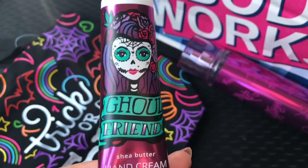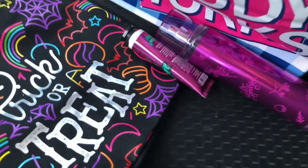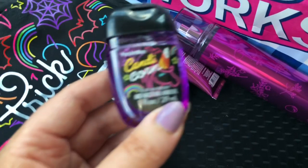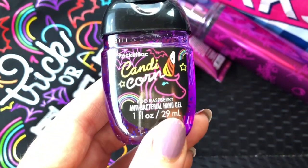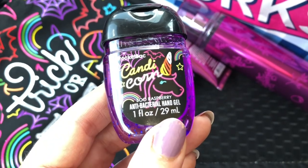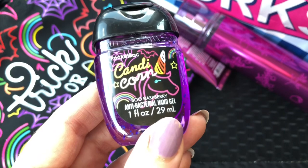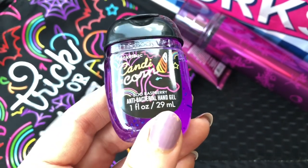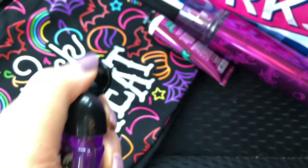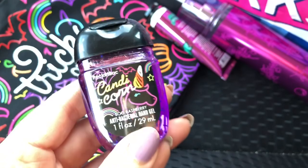Then I got five pocket bacs for $6.00. I got this Candy Corn one — it's super cute with a unicorn that has a little candy corn horn. It says 'candy' spelled with an I, so I guess the unicorn's name is Candy and her last name is Corn. Then this is Boo Raspberry — it's purple with blue little specks in it and it does smell like raspberry. Super cute.